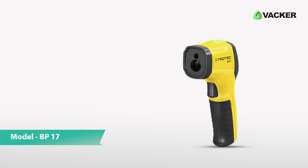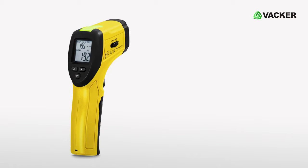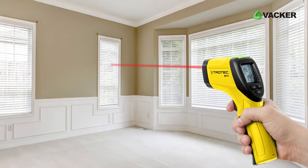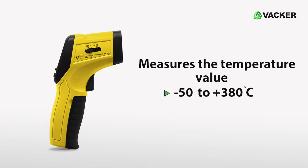This is the infrared thermometer, model BP-17. This high-efficient infrared thermometer is used to measure the temperature of the desired surface area without any contact. The BP-17 infrared thermometer can measure the temperature value from minus 50 to 380 degrees Celsius.